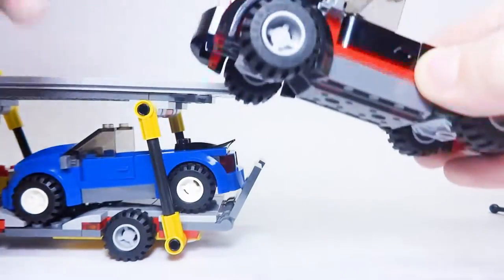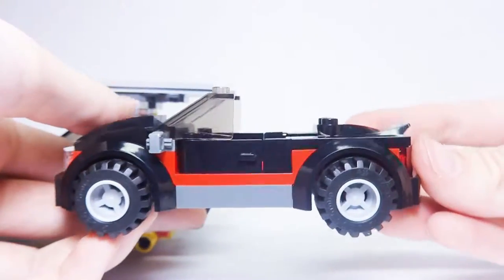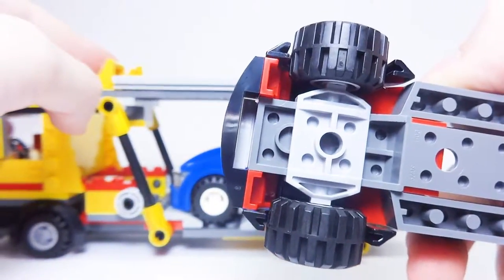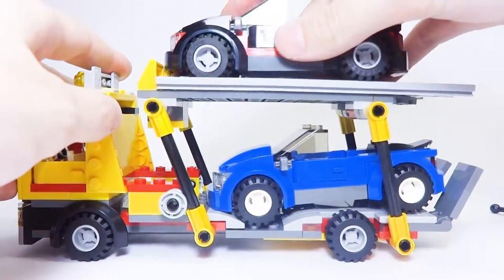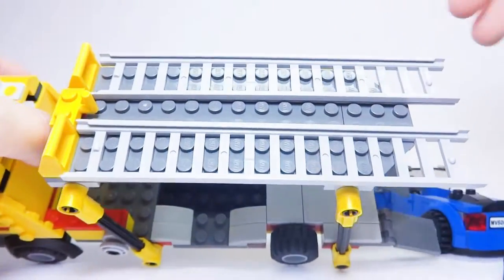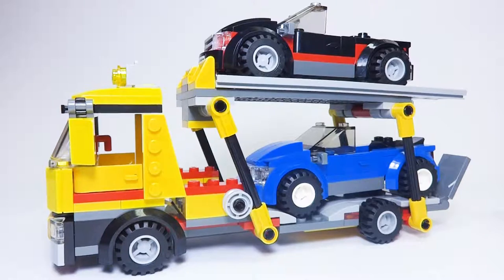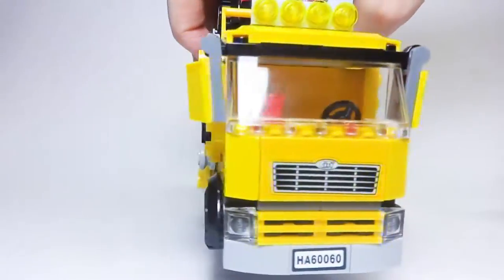Another cool thing is that the set comes with two convertible-style vehicles — both the same build, just different colors. It's great to get two vehicles along with the main vehicle. The cars attach via a little gap underneath that hooks onto the transporter and stays on. I also really like how the set uses LEGO ladders at the top to act as a track for the cars to drive onto — a really cool design choice. Overall the design is really sleek and realistic — very different from a lot of other LEGO vehicles I've seen or owned.